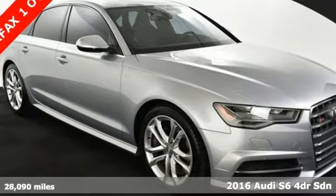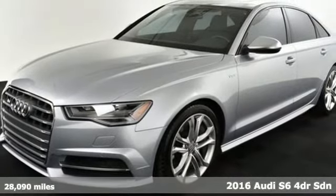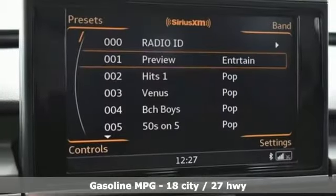It's a 2016 Audi S6. All the components of this S6 equate to a rich luxury sedan that's unsurpassed. When you harness the dynamic performance of the engine, it won't be passed either.